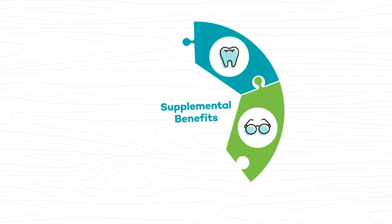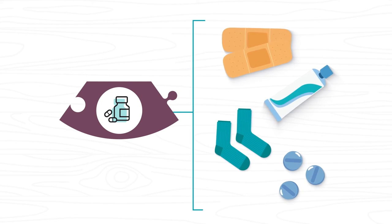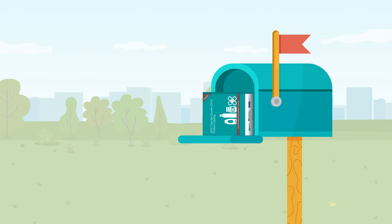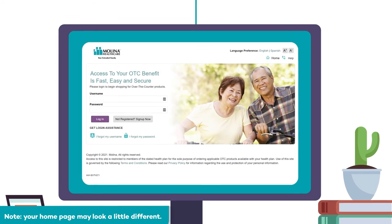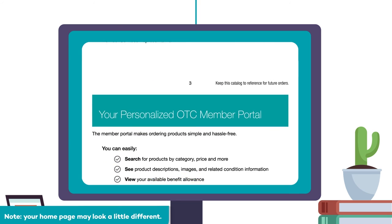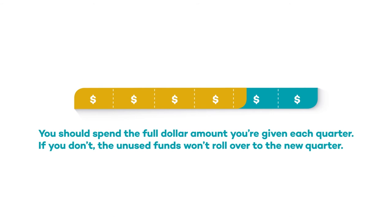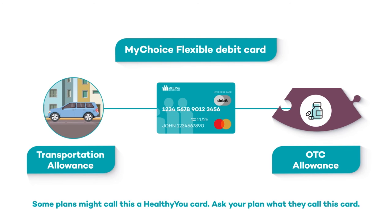A lot of Melina Medicare Advantage plans offer quarterly over-the-counter benefits for important health-related items. Some examples include bandages, toothpaste, diabetic socks, and aspirin. Depending on your Melina health plan, you might get an OTC catalog mailed to you. If your plan doesn't mail one out, you can still find your plan's OTC catalog online. Be sure to review the dollar amount you're given to use each quarter and know what items are covered. You should spend the full dollar amount each quarter — unused funds won't roll over. If you have a MyChoice flexible debit card, your OTC allowance is combined with your transportation allowance, giving you more ways to spend.